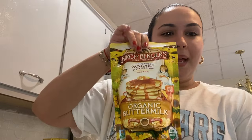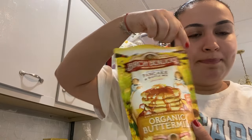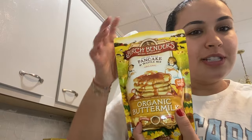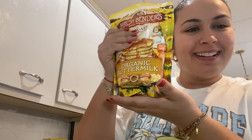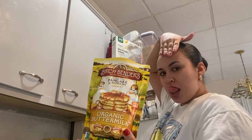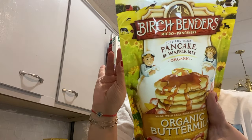I also bought beef — not that interesting. And then pancake mix! This is Birch Benders original buttermilk. They're so good — sometimes me and my girlfriend eat the whole packet. So good, so easy to make, and clean ingredients.